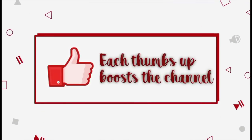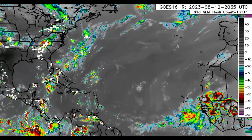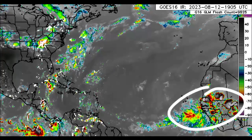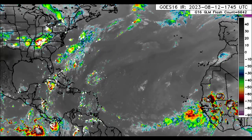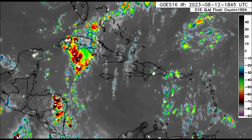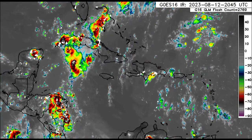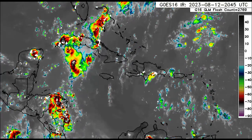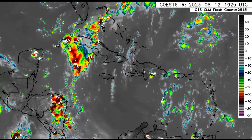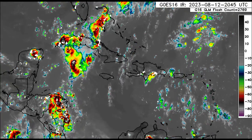Here we are returning to this satellite imagery. Lots of showers and thunderstorms popping up across some spots this afternoon. Look at all that activity near Africa, but we will get to that in a moment. We want to take a look at the Caribbean first. Across the Caribbean Basin right now, you can see lots of showers and thunderstorms developing in association with a tropical wave that is going to be entering the eastern Pacific soon. Lots of showers and thunderstorms across parts of eastern Honduras and Nicaragua.